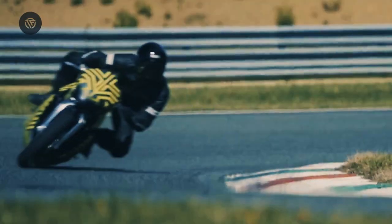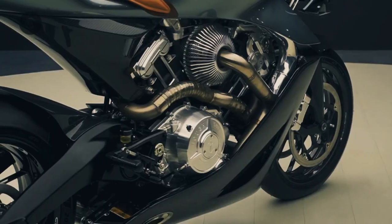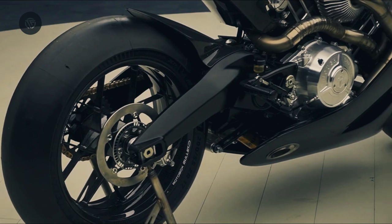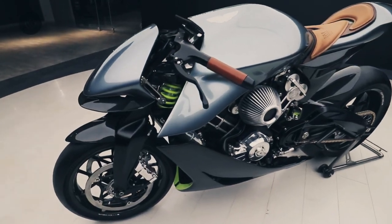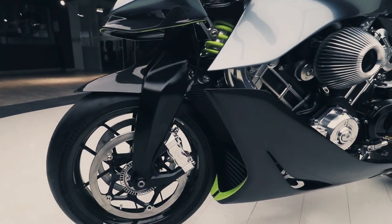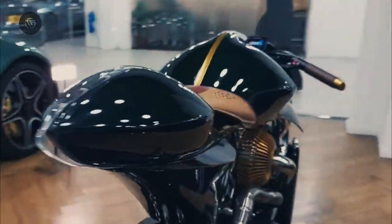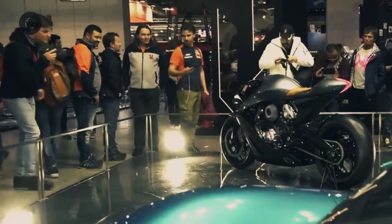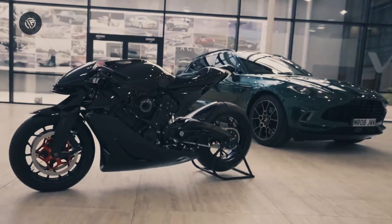The previous AMB-001 motorcycle made a paltry 180 HP and weighed about 397 pounds, so the AMB-001 Pro outdoes its performance by a healthy margin of 25%. The older AMB-001 was turbocharged, but neither Aston nor Brough mention anything about forced induction in the new AMB-001 Pro.